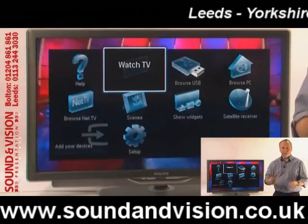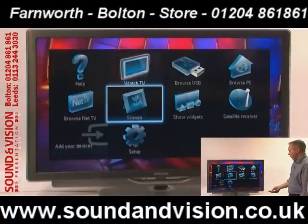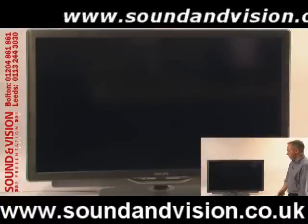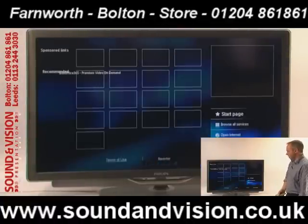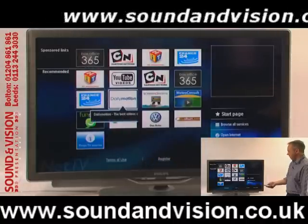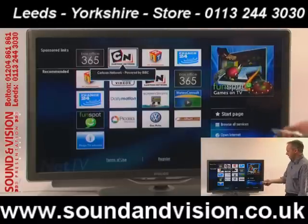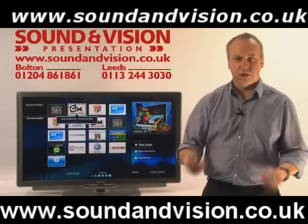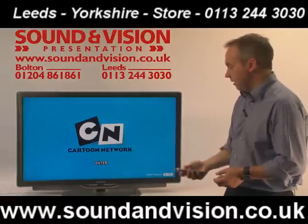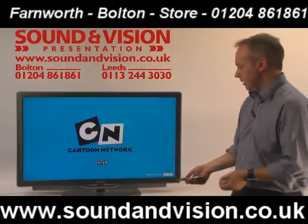This set has wireless internet built in. Scrolling down the menu, you can select Browse Net TV and press OK to access web functions through the TV. We can select whatever site we want — for example, going into Cartoon Network, pressing OK searches for that website, and within seconds we're on the Cartoon Network site. From there you get a selection of cartoons and content you can display on screen.